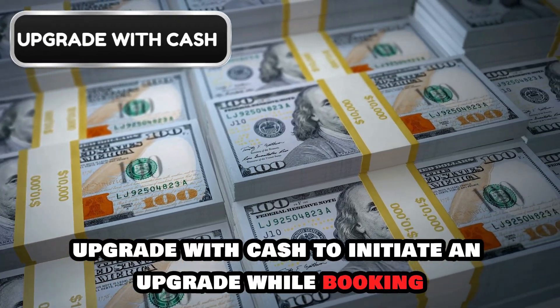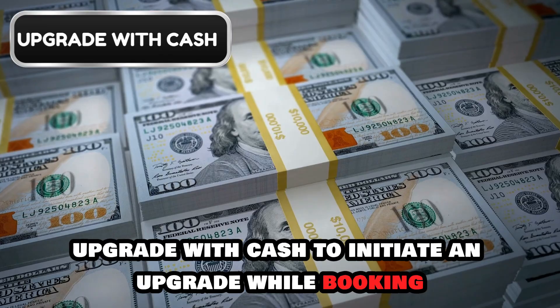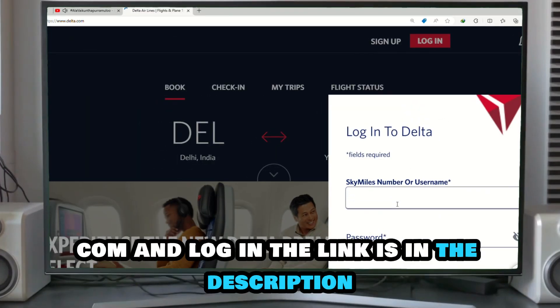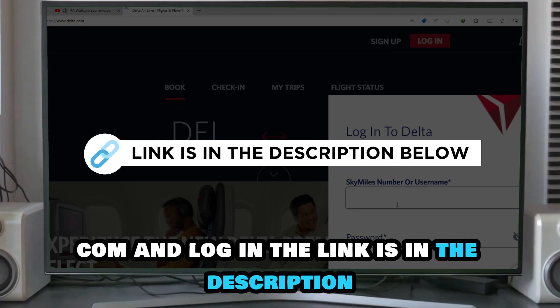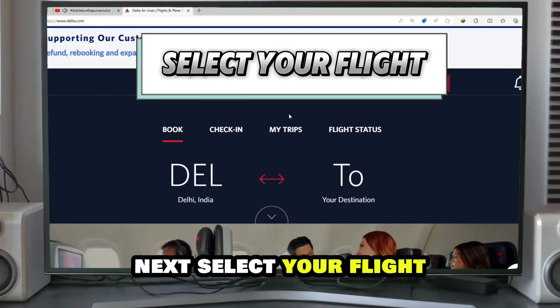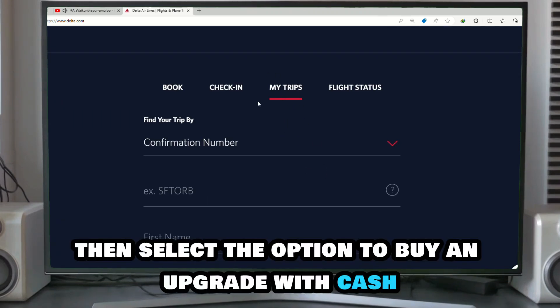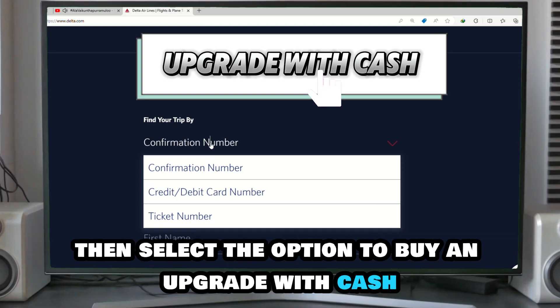Upgrade with cash. To initiate an upgrade while booking, do the following: go to delta.com and log in — the link is in the description. Next, select your flight and proceed to the Trip Summary section. Then, select the option to buy an upgrade with cash.